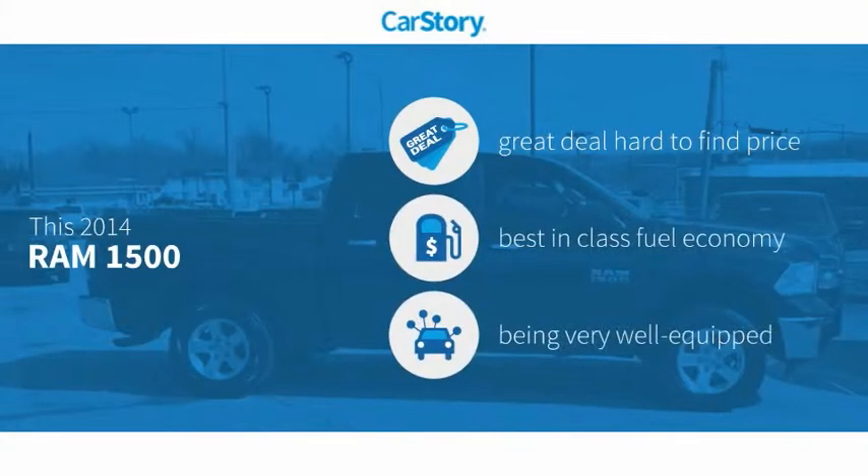Car Story Research indicates this vehicle as being a great deal that is hard to find at this price, fuel efficient, and loaded with features.